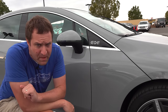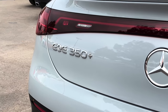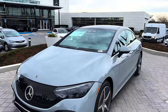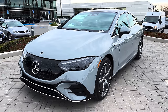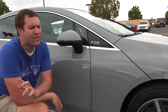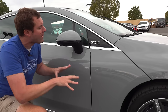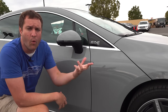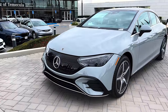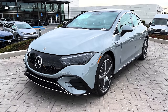Later, the EQE 350 Plus will be joined by the more powerful EQE 500, which will have 400 horsepower and standard all-wheel drive. Pricing for the 350 Plus starts around $79,000, while the 500 will start around $87,000. Mercedes-Benz says around 300 miles of range for a fully charged EQE sedan in optimal conditions, which is relatively competitive with rival electric sedans.